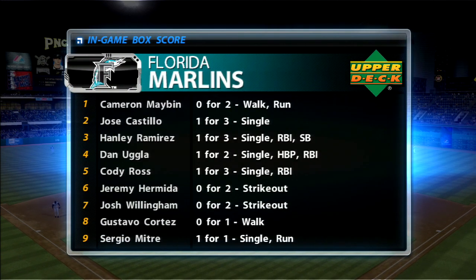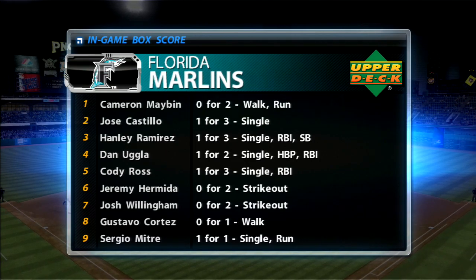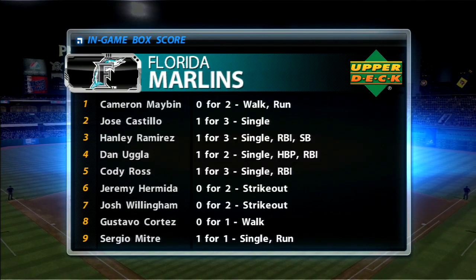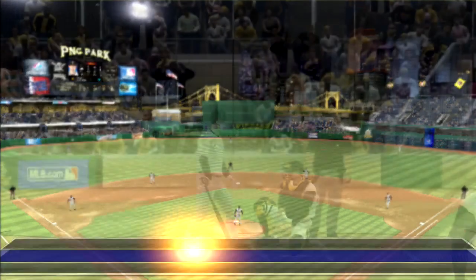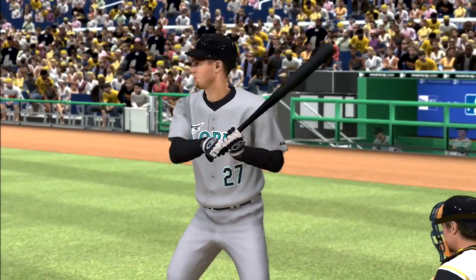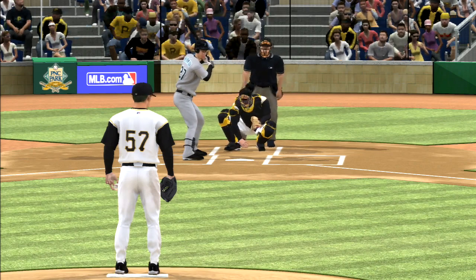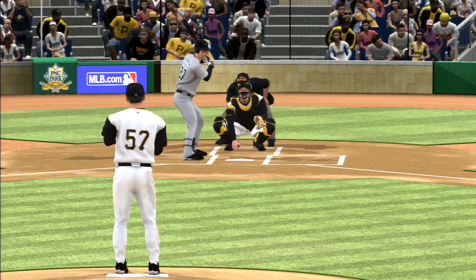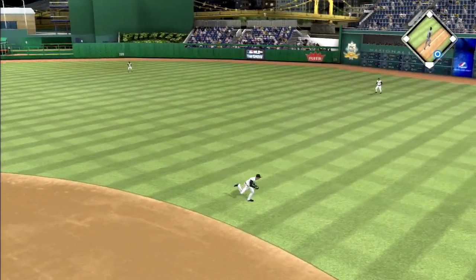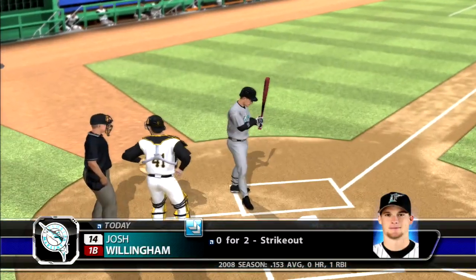Before the Marlins take their turn in the sixth inning, let's take a moment to check their in-game box score through five innings, presented by Upper Deck. Jeremy Hermida gets things started in the top of inning number six. Swing, hard-hit ball to second, throw to first, gets him — so the leadoff man is retired to begin the sixth.